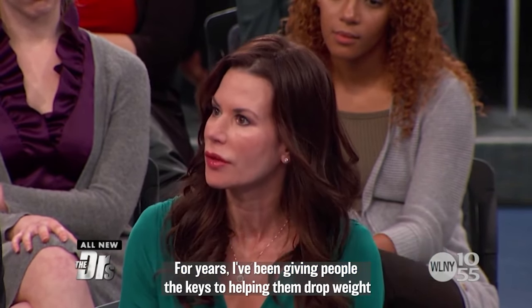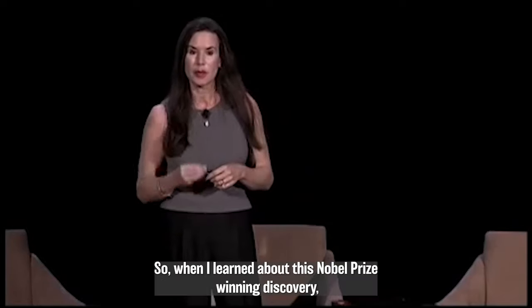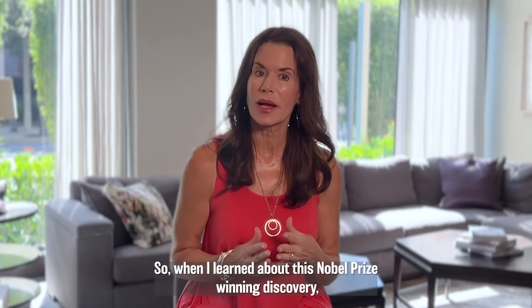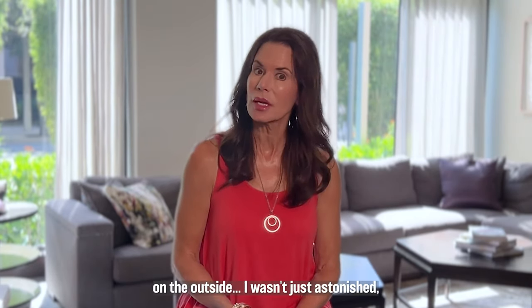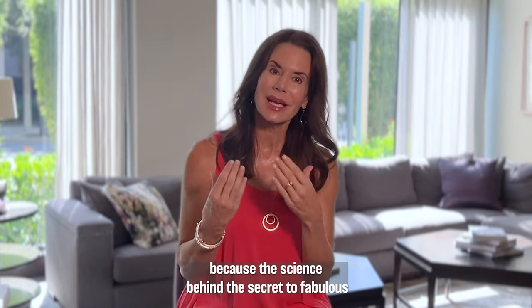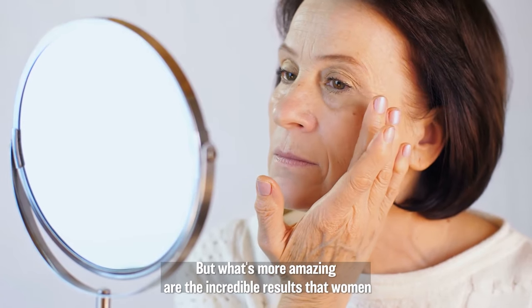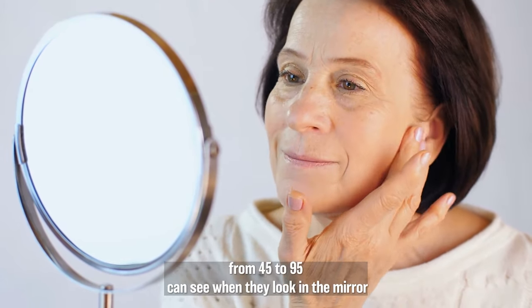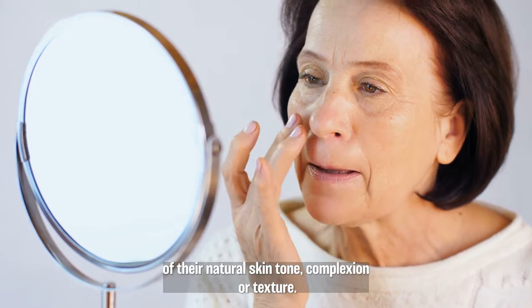For years, I've been giving people the keys to helping them drop weight and optimize their diet to feel great on the inside. So when I learned about this Nobel Prize winning discovery — a way to help women feel absolutely amazing about how they look on the outside — I wasn't just astonished, I knew I had to get it into the hands of as many women as possible. The science behind the secret to fabulous-looking skin is nothing short of amazing. And what's more amazing are the incredible results that women from 45 to 95 can see regardless of their natural skin tone, complexion, or texture.